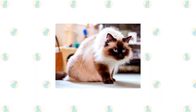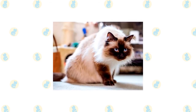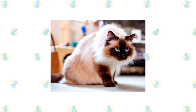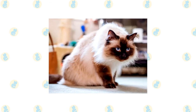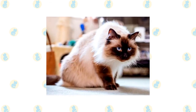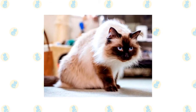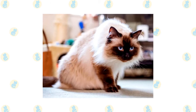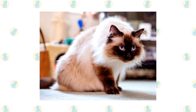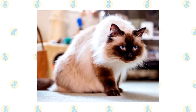The Himalayan is bred in the following point colors: chocolate, seal, lilac, blue, red, cream torty, blue cream, chocolate torty, lilac cream, seal lynx, blue lynx, red lynx, cream lynx, torty lynx, blue cream lynx, chocolate lynx, lilac lynx, chocolate torty lynx, and lilac cream lynx. The body is various shades of white to fawn with color only on the facial mask, feet, ears and tail. Unlike the Persian, the Himalayan's eyes come in only one color — a deep, vivid blue.